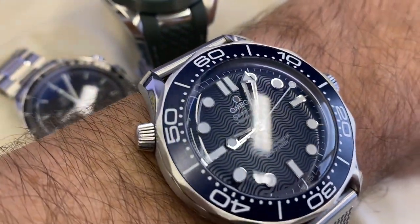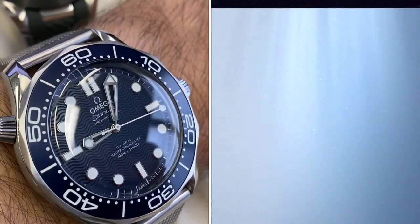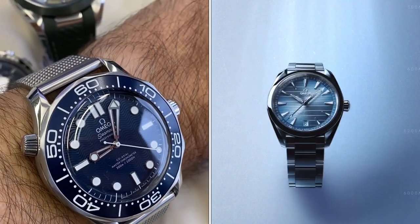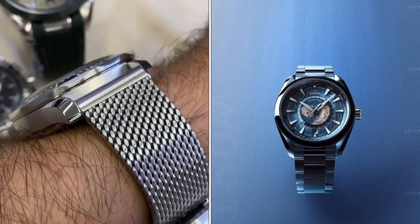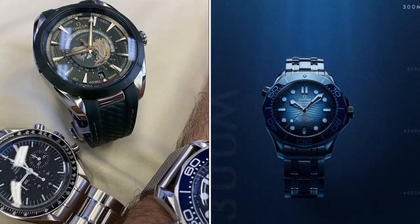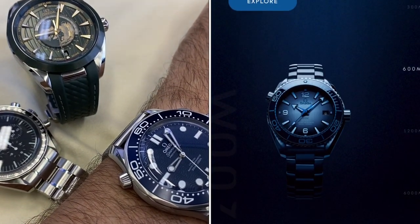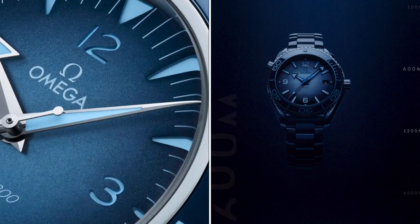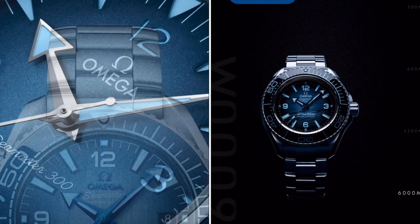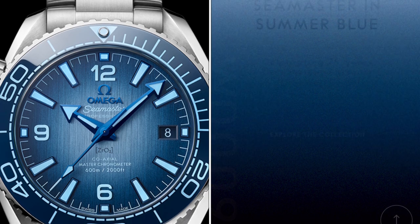I just got and am wearing today my James Bond 60th Anniversary Seamaster, so pardon me if I don't jump on the blue dial new version of the Seamaster 300M — but it's very nice as well. And of course I also have my green version of the world timer, so the Aqua Terra here comes with another type of blue dial for the world timer as well.